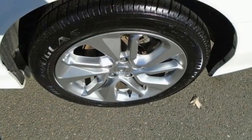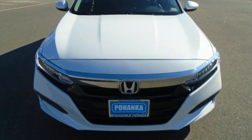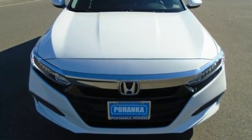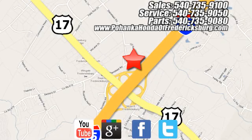Every Honda is designed with a driver in mind. Someone is going to drive this fantastic vehicle off the lot — it should be you. Test drive it today. Pohenka Honda of Fredericksburg is a great place to buy a car, conveniently located at 60 South Gateway Drive in Fredericksburg.